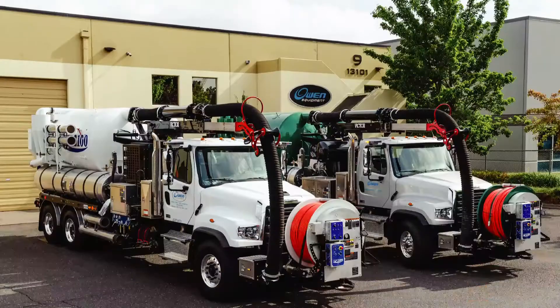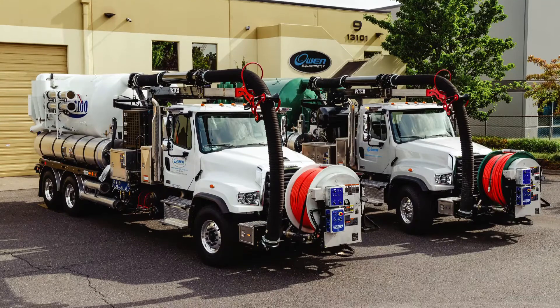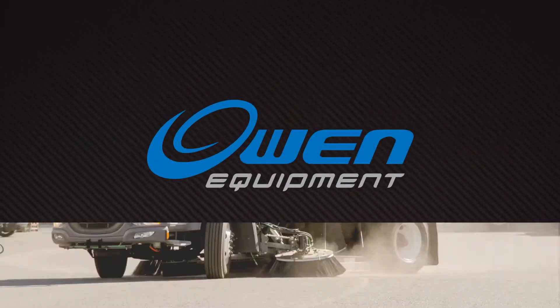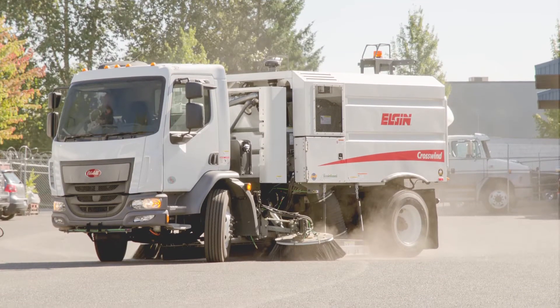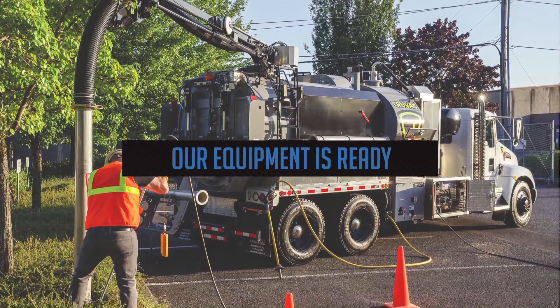When you need the right truck, one uniquely designed for completing your specific job, and you have a budget to keep an eye on too, the first call you should make is to us. At Owen Equipment, our fleet of sweepers, combination sewer cleaners, and vacuum excavators are ready and available.